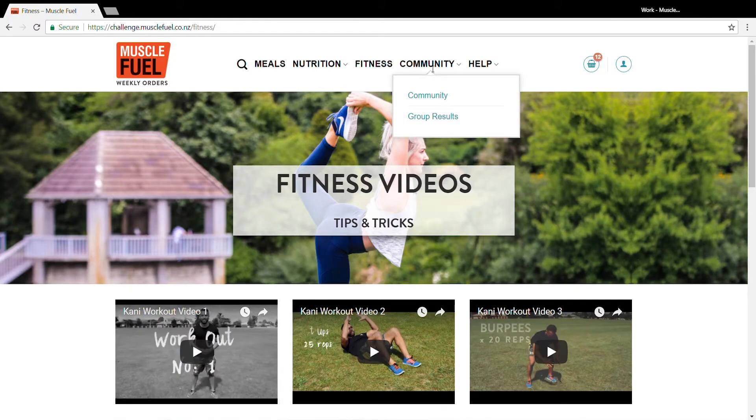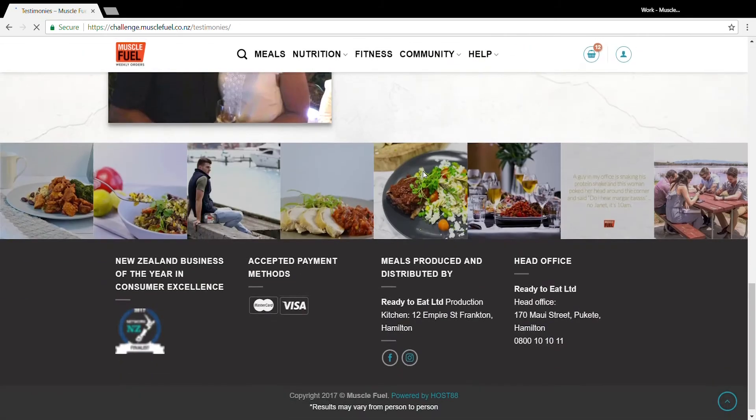The Community tab will link you to our exclusive 10-week challenge Facebook group, as well as show you some of our existing testimonials.